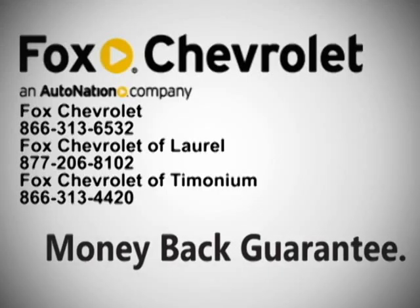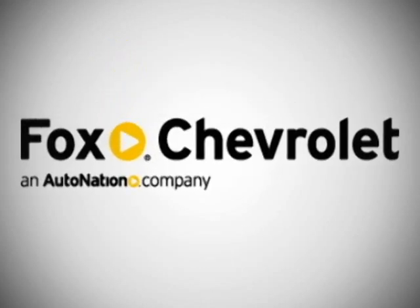A money-back guarantee — that's what comes standard with every Fox Chevrolet new car or truck.